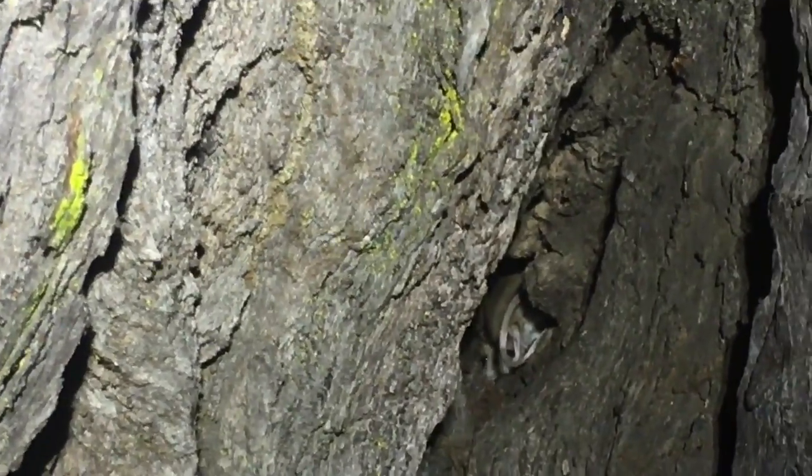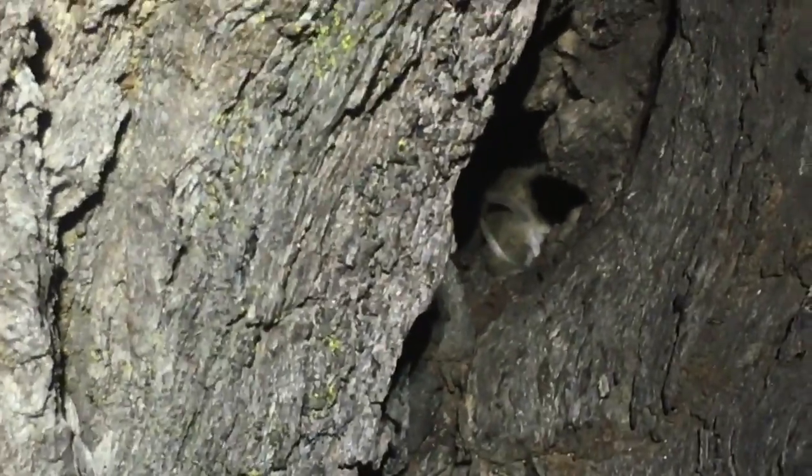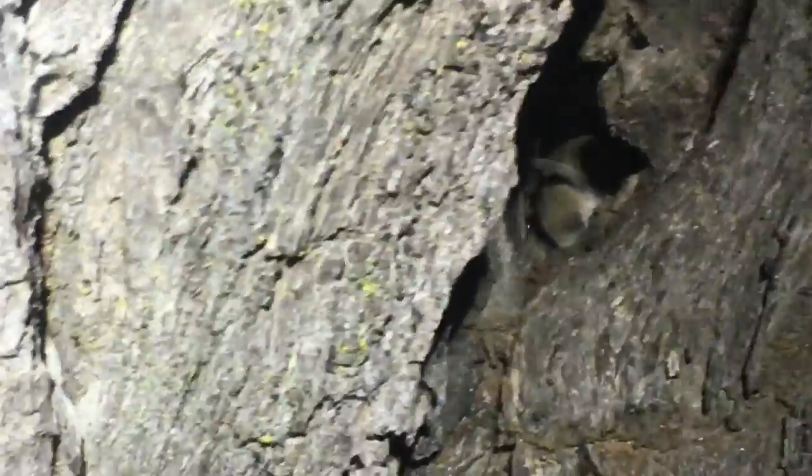Common dunnarts are actually a marsupial and they have a kangaroo-type pouch. Their body size is only around nine centimetres long.